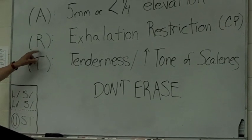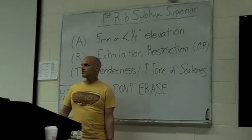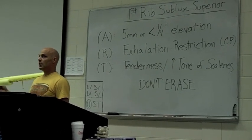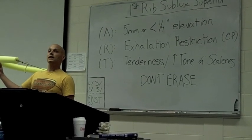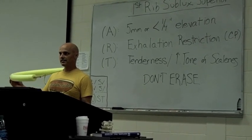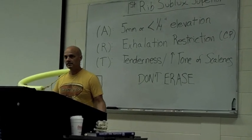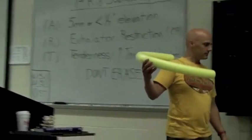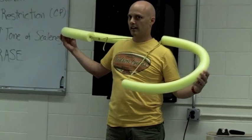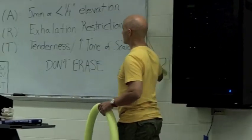In terms of the R — the range of motion — this will bring you back to cardiopulmonary for a couple seconds. There's an exhalation restriction. As you learned in the mechanics of the ribcage, when we go into inhalation, ribs kind of go up. It's already up, so that's not a problem during inhalation. It's when you try to exhale that it stays elevated — it doesn't come back down. The other side does, but this side doesn't. So that's your range of motion finding: exhalation restriction.